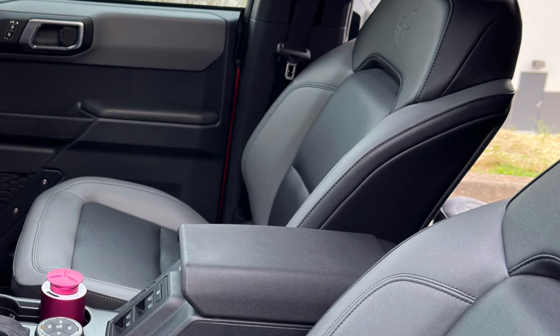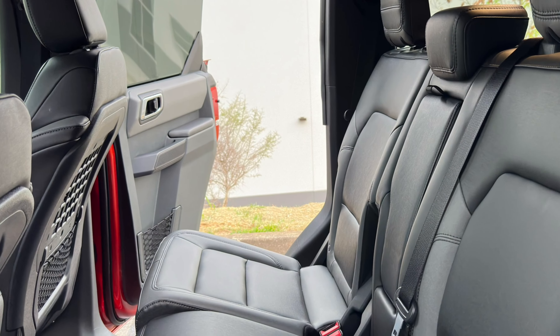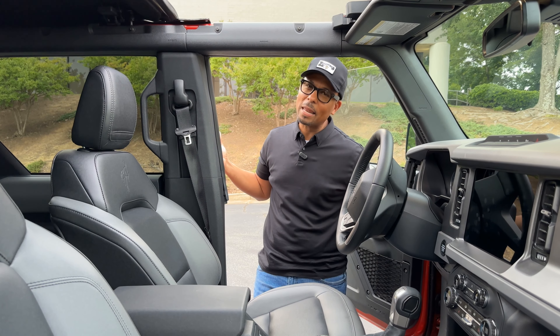All right, we are back reviewing the all-new 2024 Bronco Big Bend Edition. Now this is the base model for the Bronco lineup, but there's nothing basic about it. If you haven't already done so, take a minute to like and subscribe so you don't miss any more of our videos here on the Auto Insider.